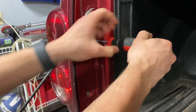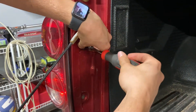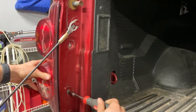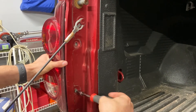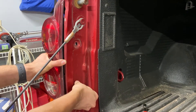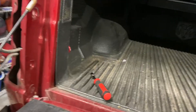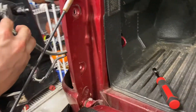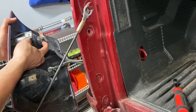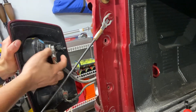You're just going to unscrew the two bolts all the way — they're pretty short. Make sure you hold the taillight because it will fall. Once both screws are out, the taillight just pulls out. There are two tabs, one on top and one on the bottom.